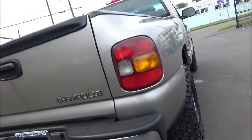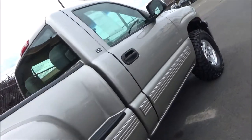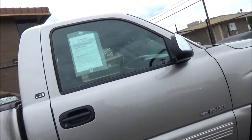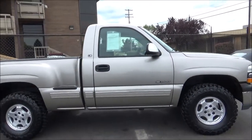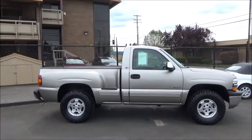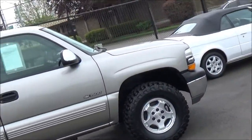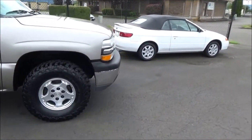Half-ton 1500 models like this one had three different engines to choose from: a 4.3-liter V6, a 4.8-liter V8, or a 5.3-liter V8. The 5.3 is what's powering this truck. Transmissions were either a 5-speed manual or a 4-speed automatic, though I believe 5.3 models are automatic only. Rear-wheel drive and 4-wheel drive are your drivetrain options, as you'd expect.